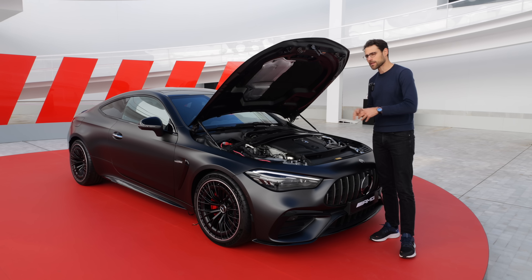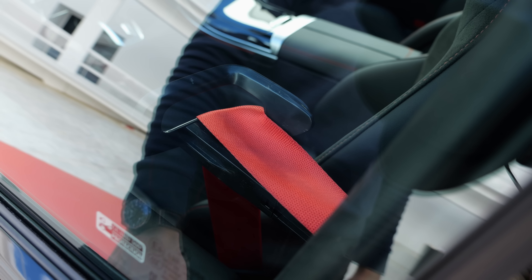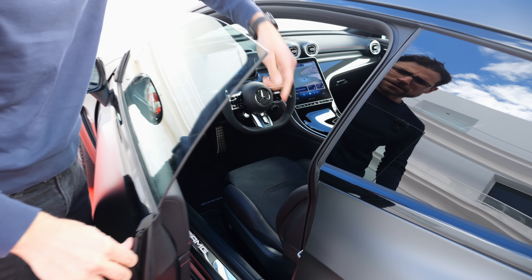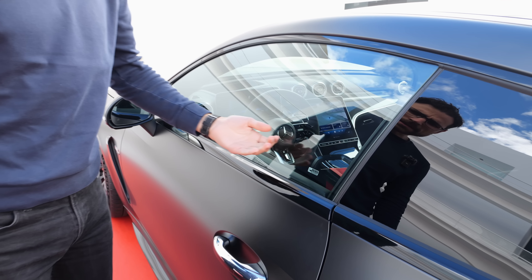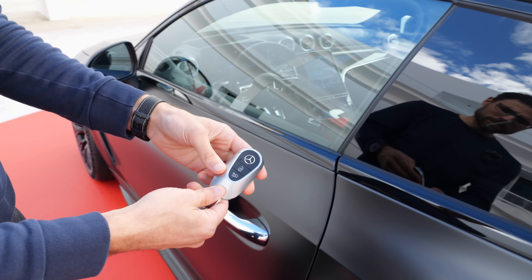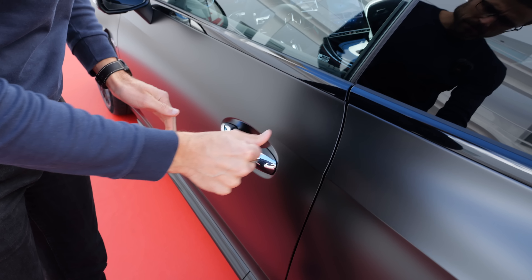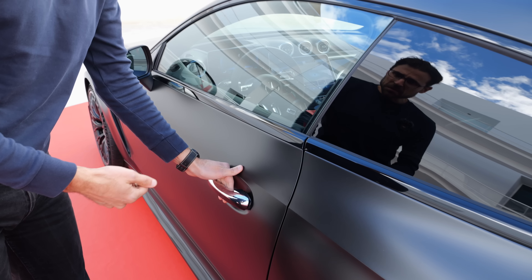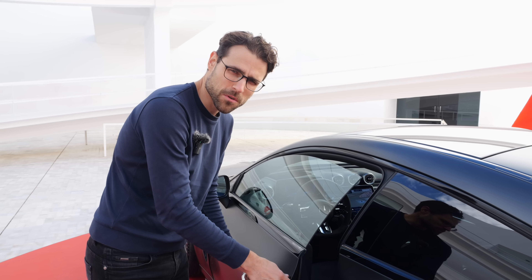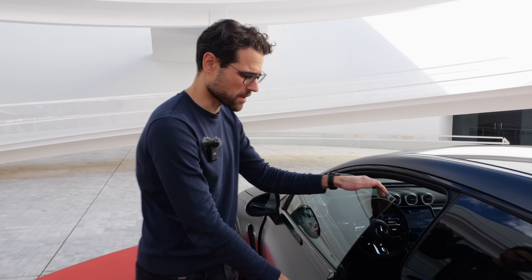You can see the red seat belt through the glass — this is a seat belt reacher there. When I close the door, the seat belt reacher comes towards me. Here is the key fob — really good quality. Door closing sound: I would say standard. Most of the time when we have frameless doors it doesn't sound too good; there are very rare exceptions where it still sounds good.